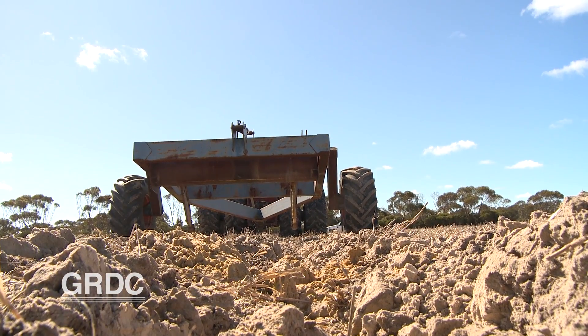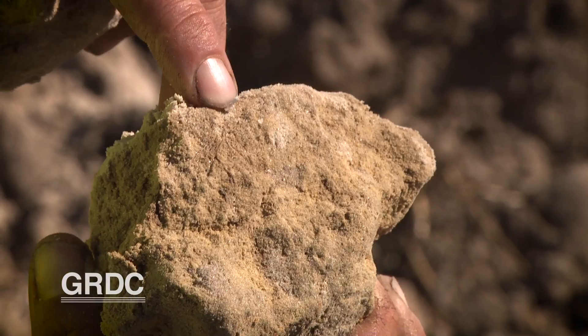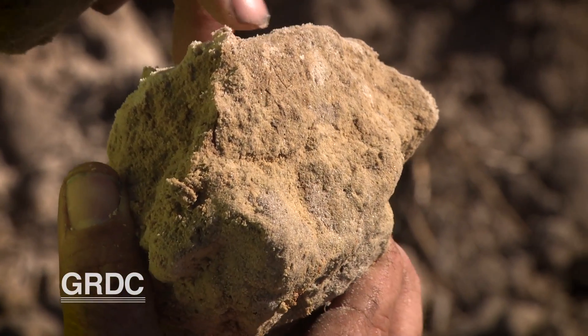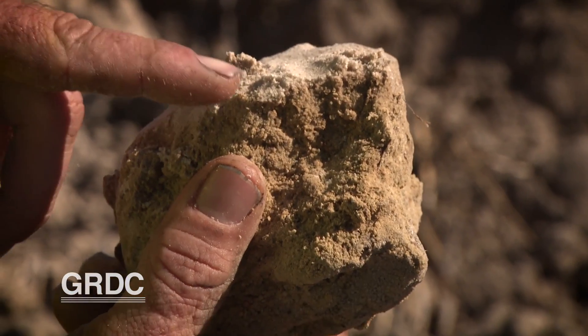With duplex soils, what we're generally targeting to delve is anywhere with around 20 centimetres of that lighter, sandier-type soil over the top of the clays. We've got a range of different clays — that nice yellow-orange dome clay through to some harsher grey clays.